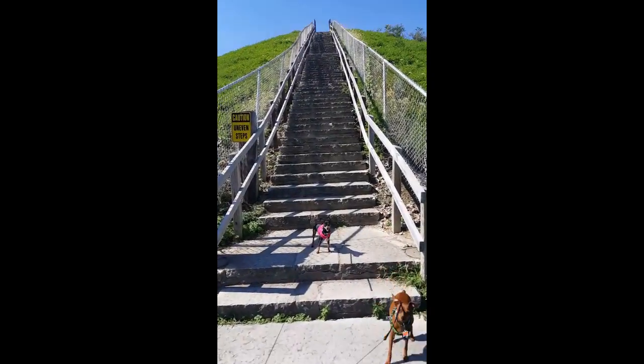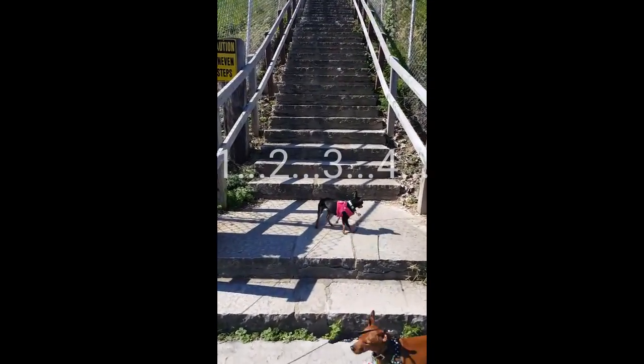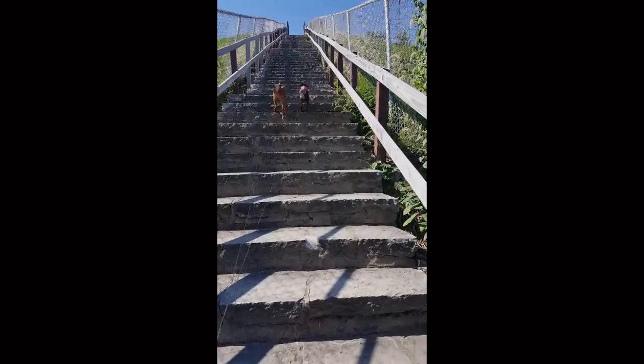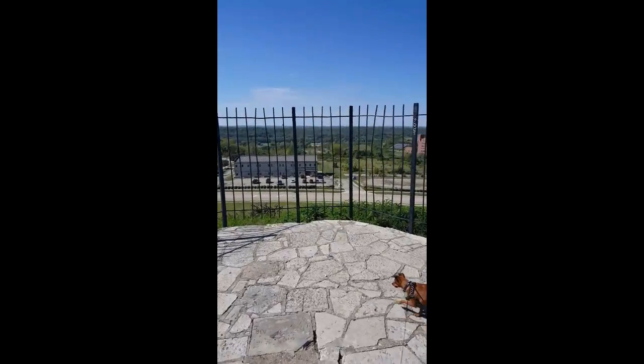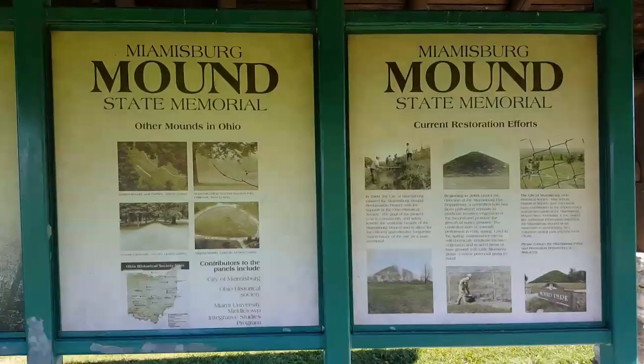We're going to count the steps all the way up. Here we go — one, two, three, four, five, six, seven... 109, 110, 111, 112, 113, 114, 115, 116 — and Lenny found a grasshopper.